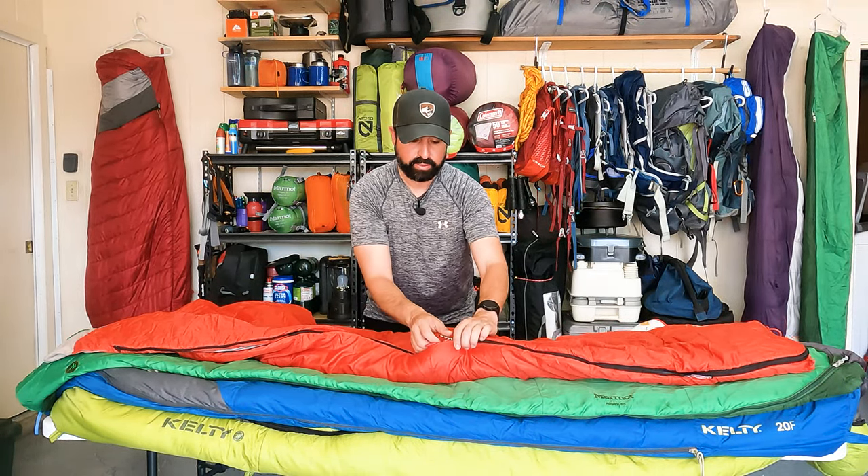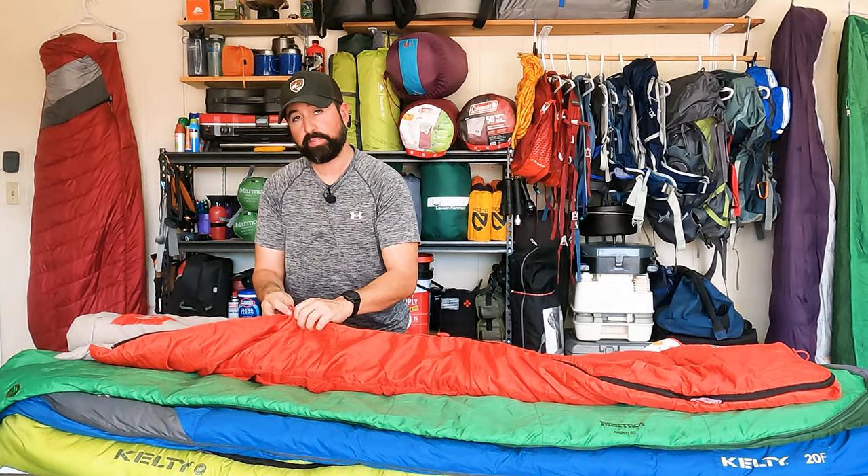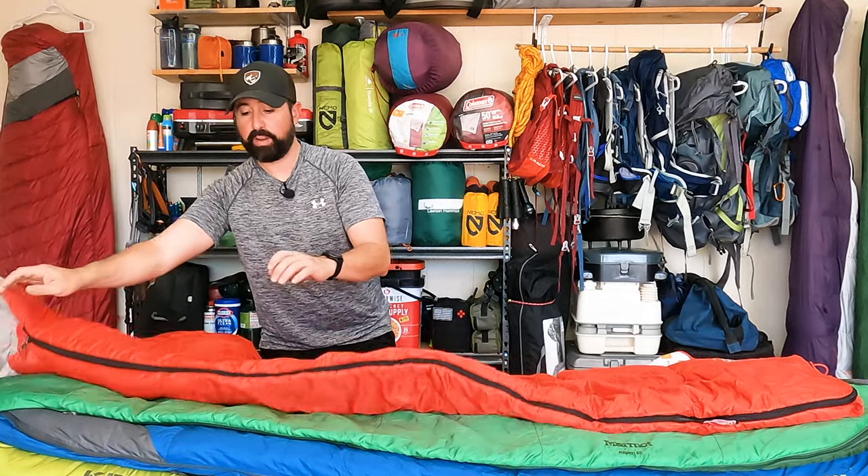It doesn't compact up very small, it's not very lightweight. So again, it's not recommended for a backpacking trip — not recommended for a weekend warrior doing a two-day trip if you're backpacking through, and definitely not for a through hike.